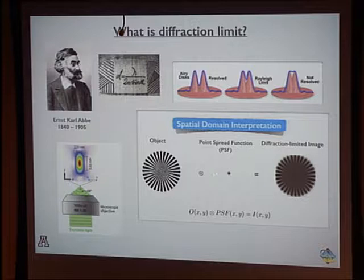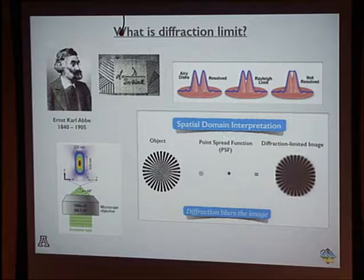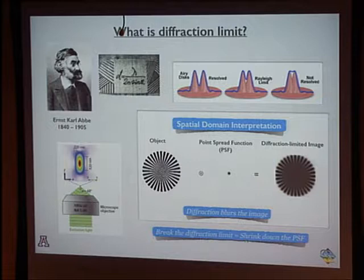Viewing this in the spatial domain: if you have an object and take an image through an imaging system, the system has a PSF — a point spread function. The image is a convolution of the object with the PSF, so the final image is blurred by the PSF. Basically, diffraction blurs the image. And if you want to break the diffraction limit, that means you want to make the PSF narrower than the Abbe limit.